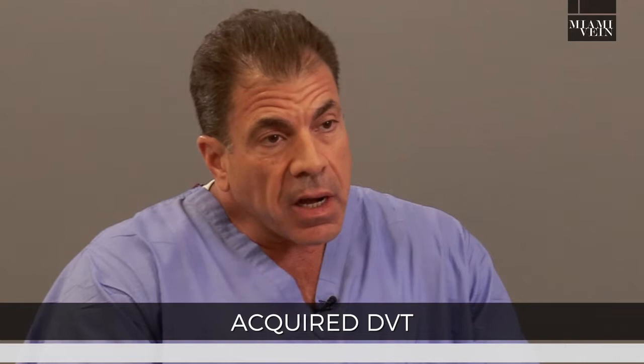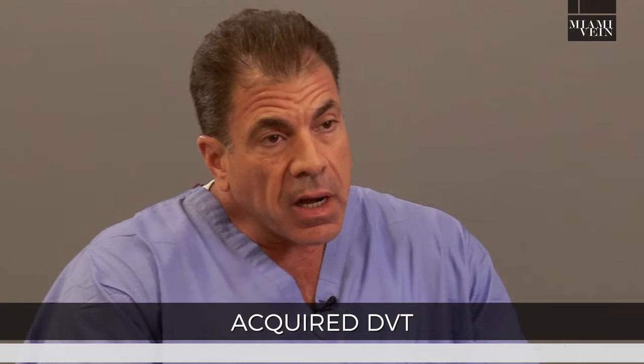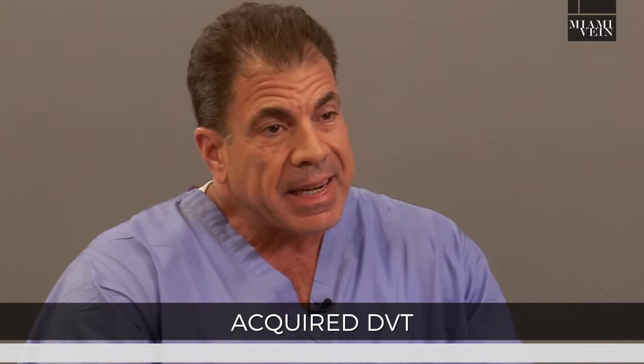Acquired causes are the most common. After orthopedic surgery — hip and knee surgery — is very common, and you really need to take steps with blood thinners to prevent blood clots.